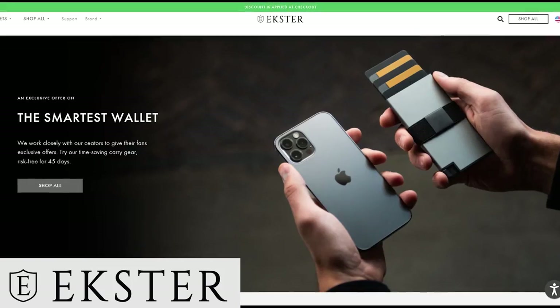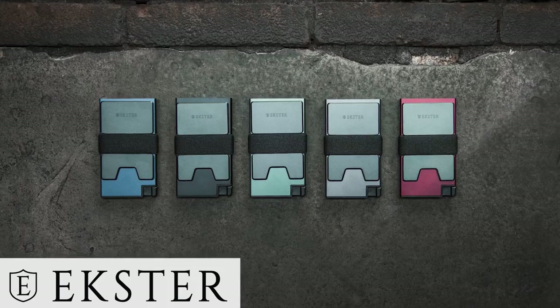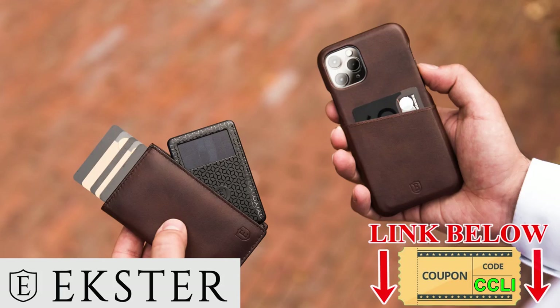Speaking of that, it brings me to the sponsor of today's video, Exter, the next generation wallet. Said to be the most successful smart wallet brand in the world by Forbes magazine, I'll give you a closer look at Exter smart wallets at the end of the video, so stay tuned.